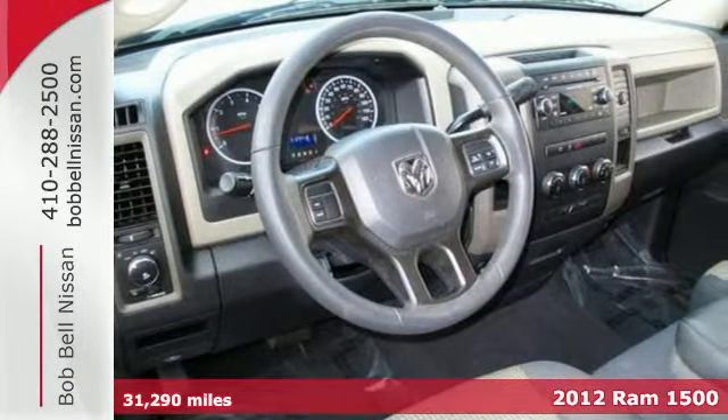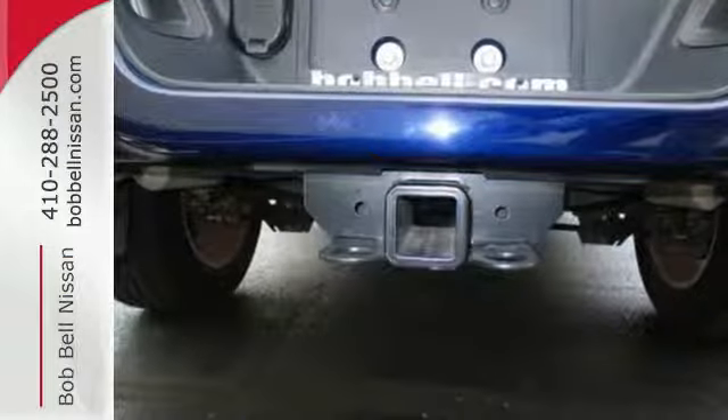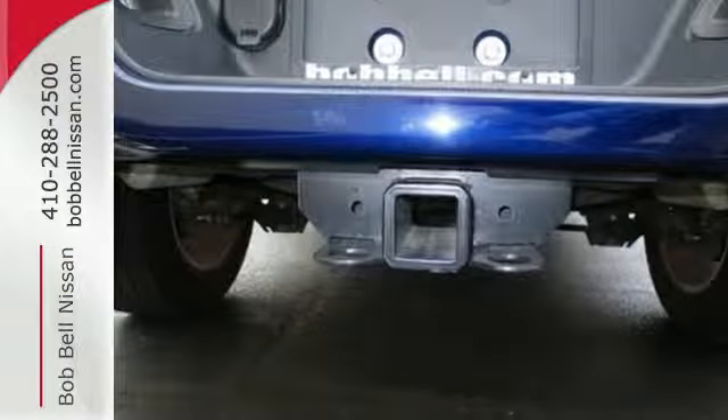Some of its many features include air conditioning, a tilt steering wheel, an AM-FM stereo, and fully automatic headlights.